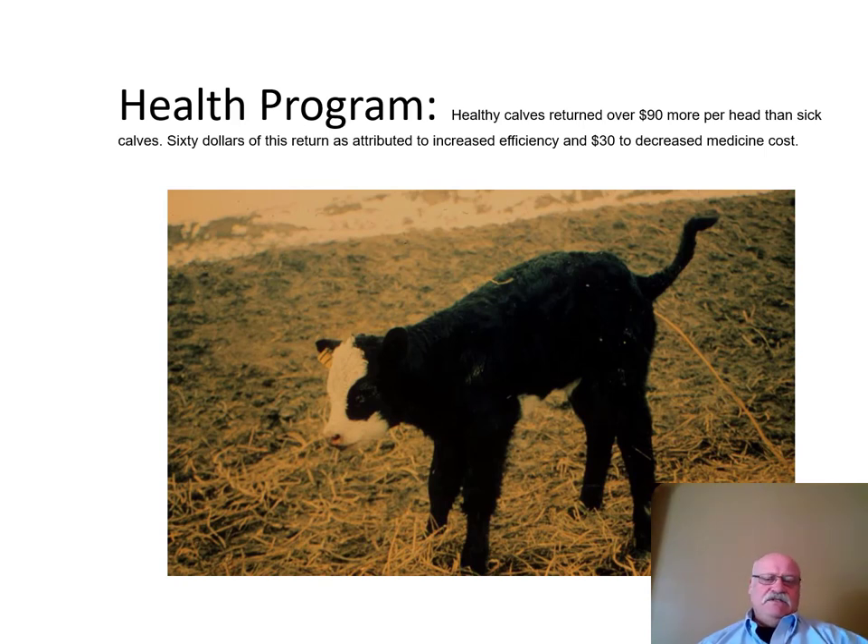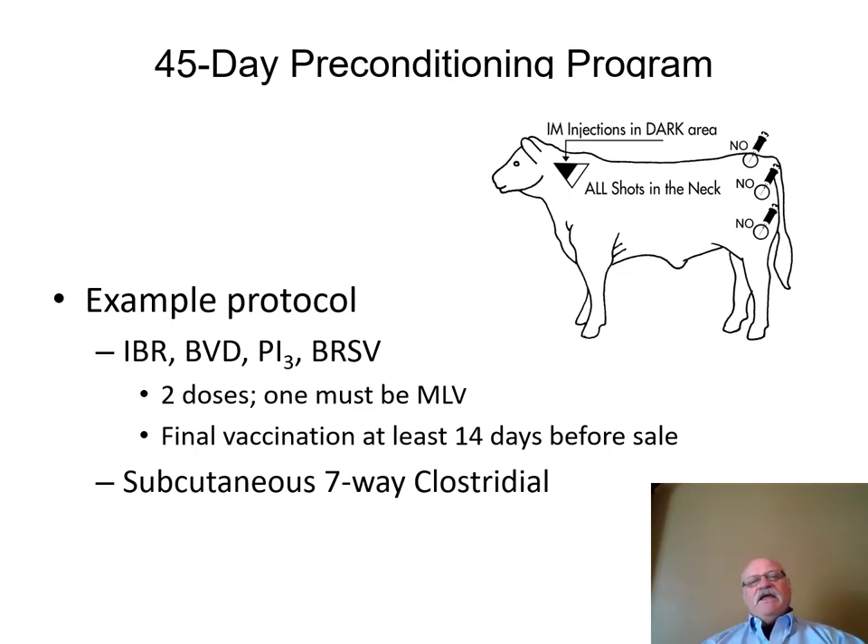Health programs are important. Data shows healthy calves returned over $90 more per head than sick cattle. Cattle that have to be treated may recover, but illness reduces the percent grading choice. So if you're thinking about retaining ownership, think about preconditioning your calves — you don't want them getting sick at the feed yard. Work with your local veterinarian on a program that works for you, and coordinate with the person who will be feeding out the cattle.